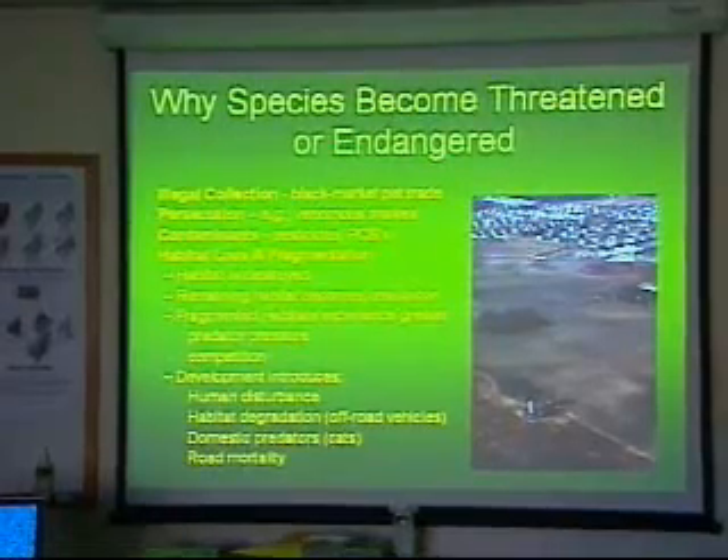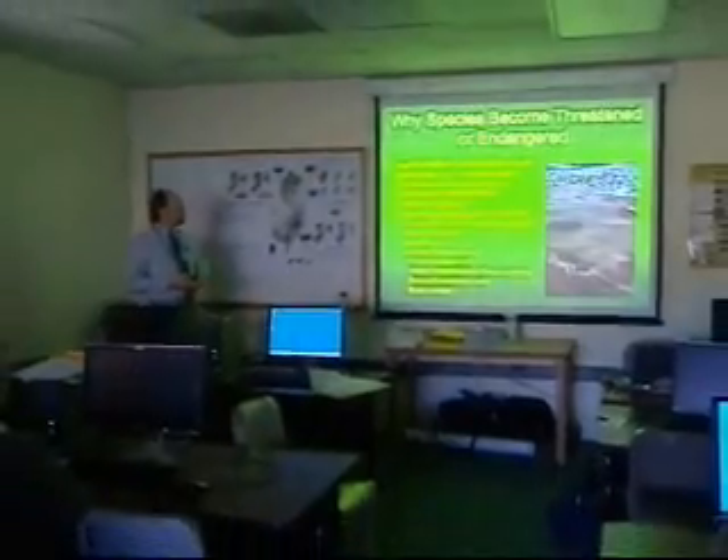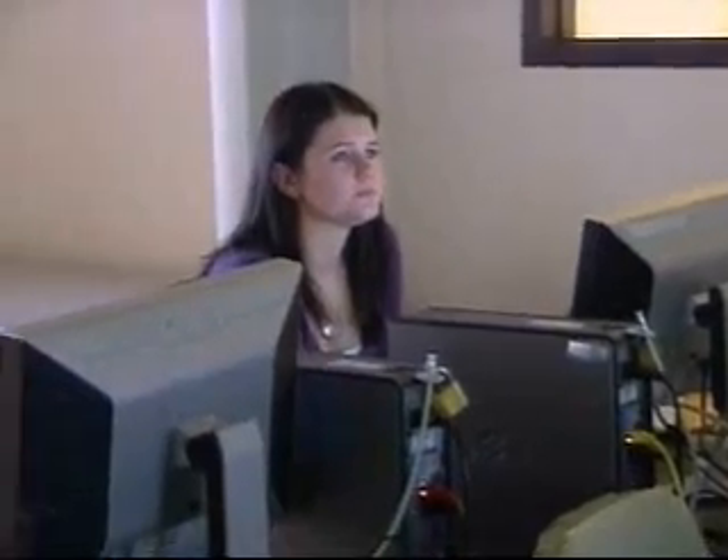New Jersey really is blessed with a large number of species and habitat types because it runs from the Atlantic coast to the Appalachian Mountains, and also because it's in an area that's sort of between a northern environment and a southern environment. Dave Jenkins, acting director of the program, says mapping critical habitats can be useful to anyone interested in the interplay of conservation and development.